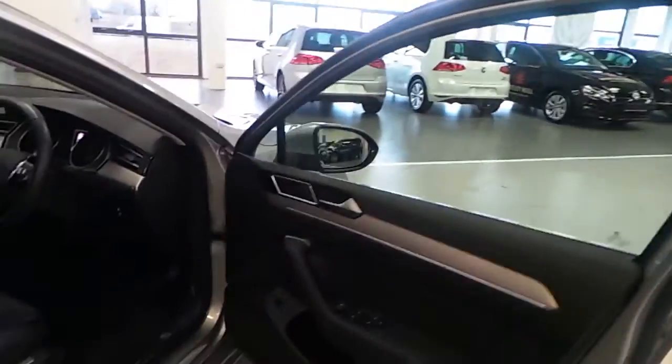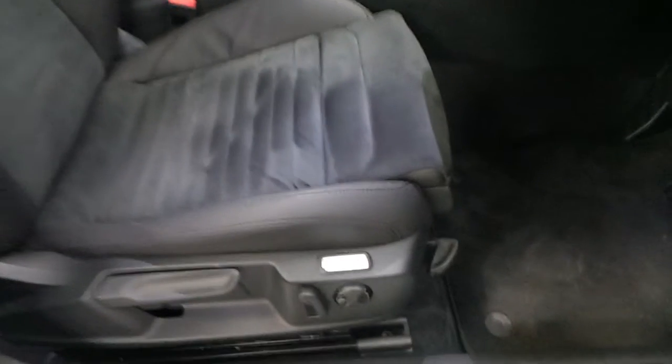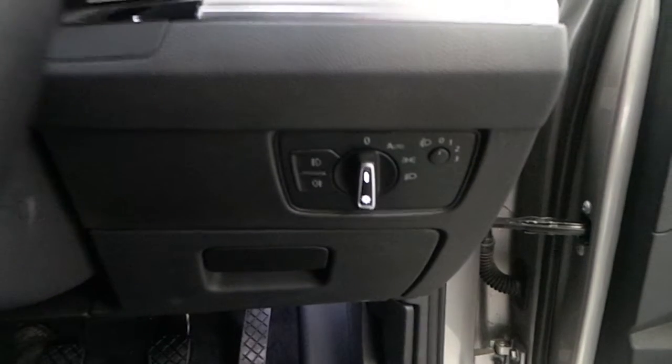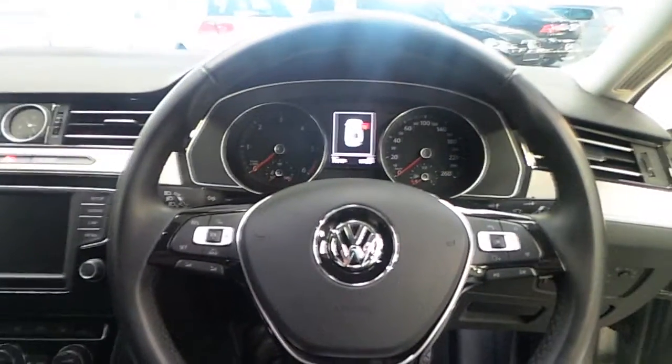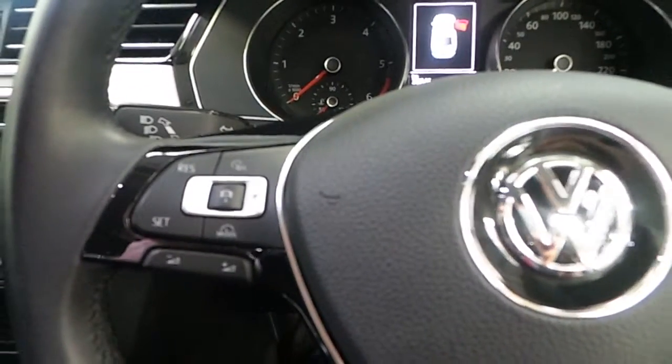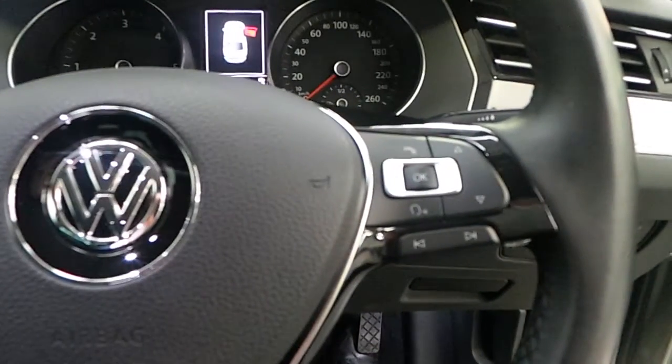Up front in this stunning Passat, again we have our electric front windows with our electrically adjustable heated and folding door mirrors. Our top comfort seats with our air go comfort electrically adjustable lumbar support and tilt function, and height adjustment as we step into the vehicle. We have our automatic lights function with front and rear fog lights and automatic wipers. We have a very nice leather covered multifunction steering wheel with adaptive cruise control on the left and Bluetooth phone compatibility on the right.